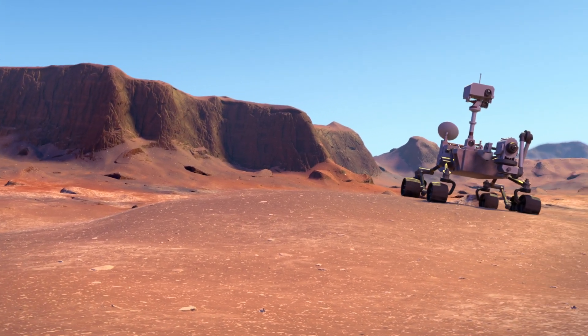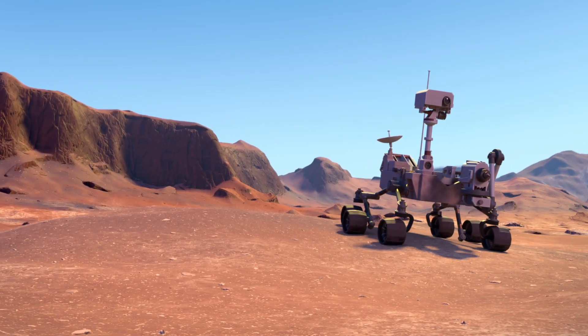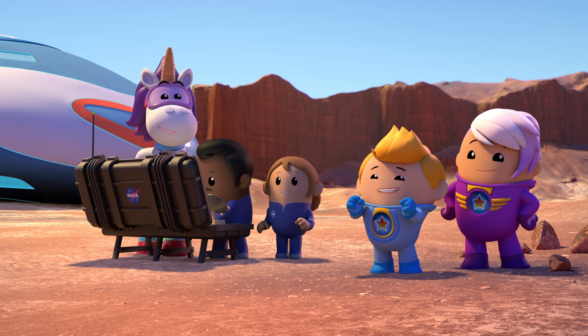The Mars rover test mission is go! A real Mars rover! I can't wait to see what it can do!